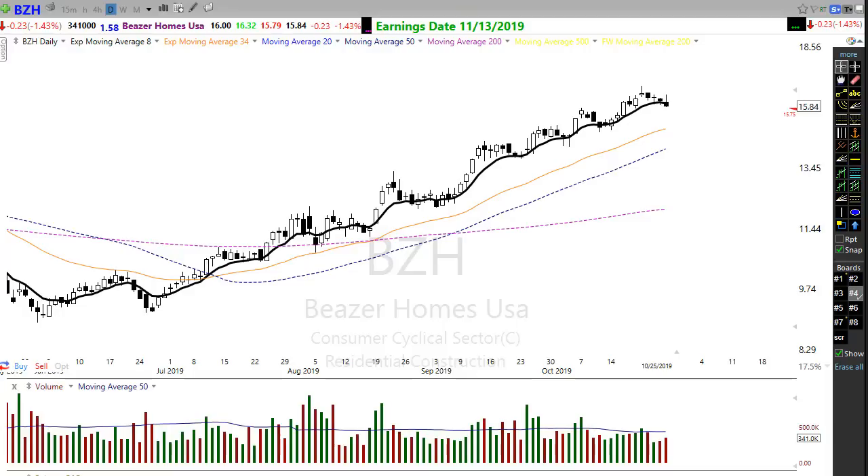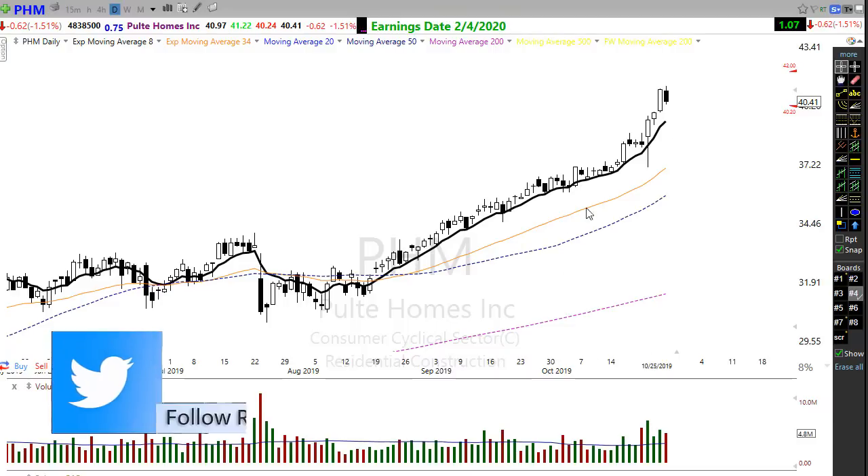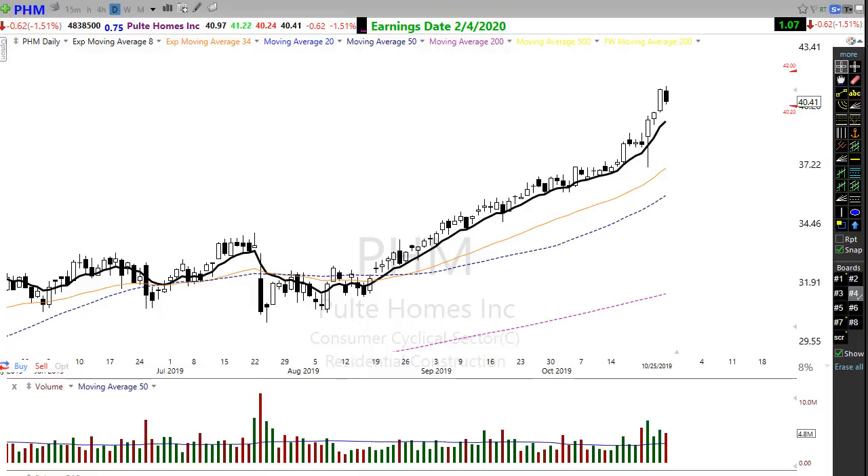Any rest or consolidation toward the trend in Lennar could set up that opportunity higher. BZH is another home builder that has just been really strong, getting a little bit of a pullback. We're approaching the trend in this pullback — I call this a pullback opportunity. We wait for that next entry signal to maybe take that next leg higher in BZH. There are other builders looking very very good as well, like PulteGroup — PHM looking very very strong, though it needs a little rest or consolidation after being extended.